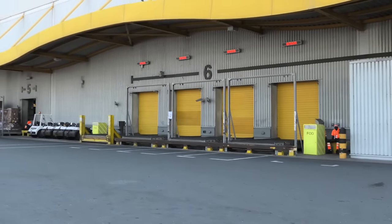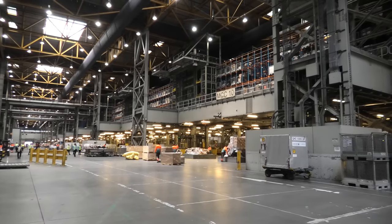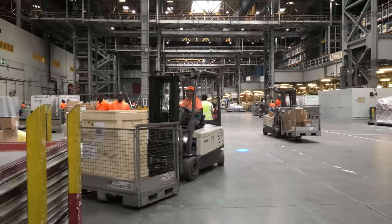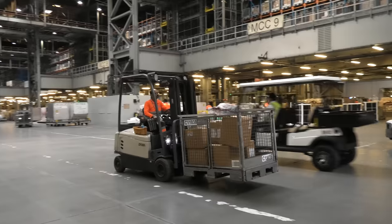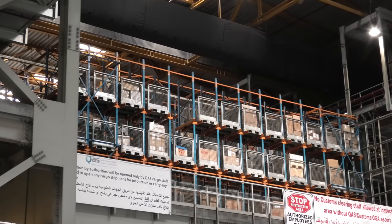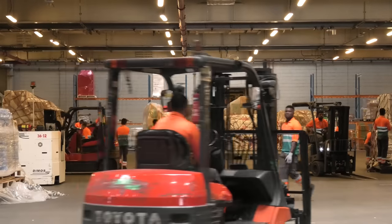Then it was on to the main warehouse — the backbone of the entire Qatar cargo operation. This is where all the goods come in and go out; they break and build the different consignments here. Over 1.7 million tonnes of cargo per year are handled by Qatar Airways Cargo, going to all corners of the world. Some 3,300 staff working around the clock ensure that it all gets packed, processed, and ultimately delivered on time. As you can imagine, this place was a hive of activity — it's like this 24/7. The numbers are staggering.